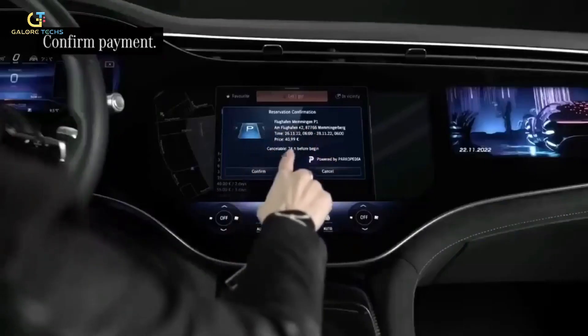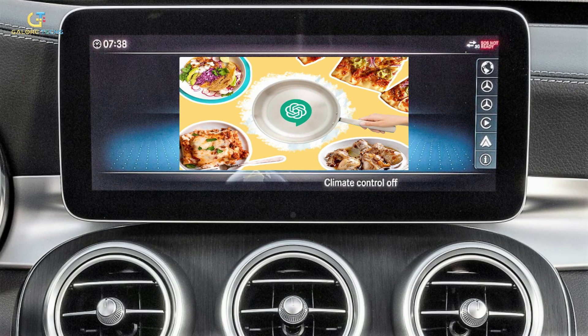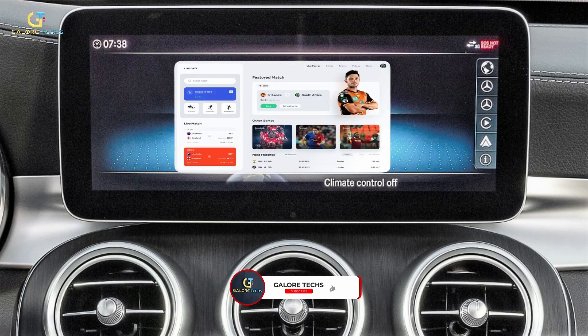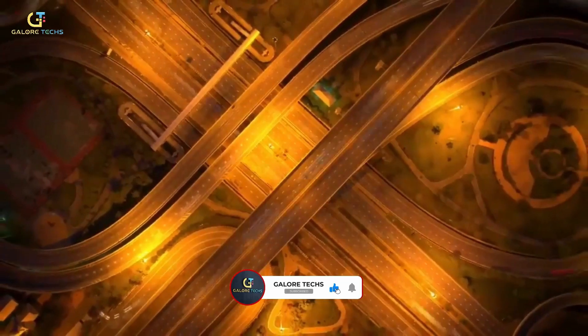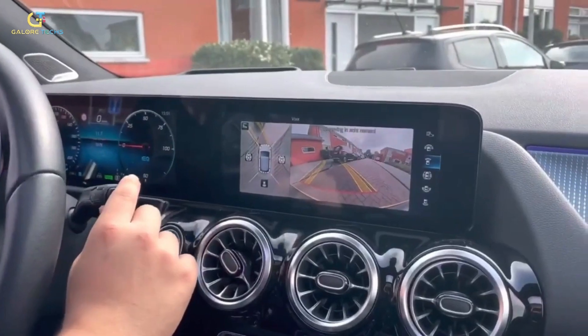Thanks to ChatGPT's natural language processing capabilities, it may now provide more in-depth responses such as dinner meal suggestions, fresh information about your trip, and responding to questions about weather and sports updates. Throughout a three-month beta program, 900,000 US automobiles will have access to this connection.